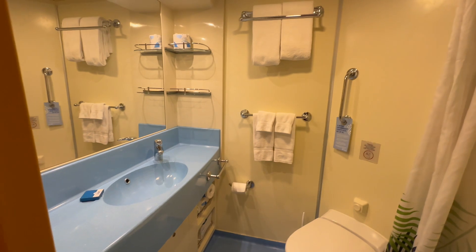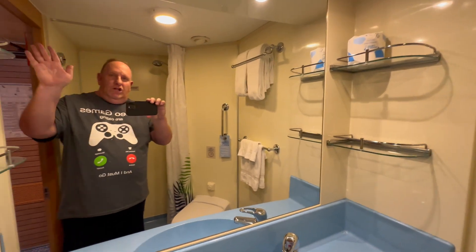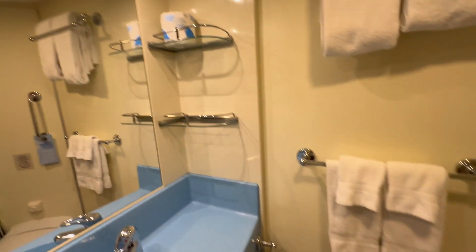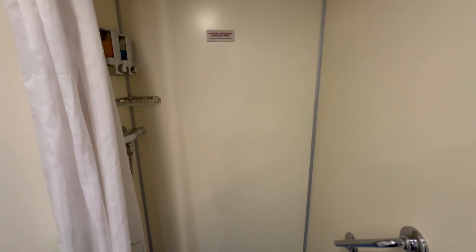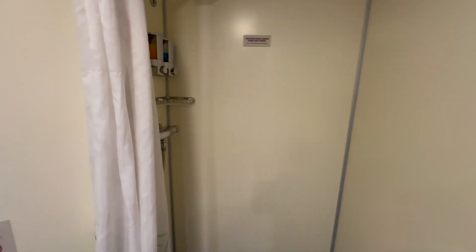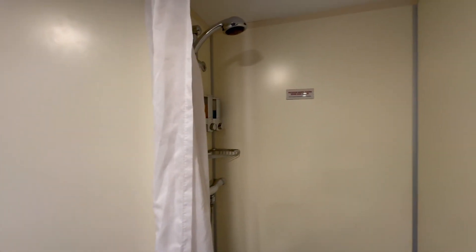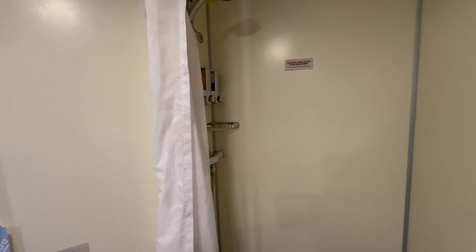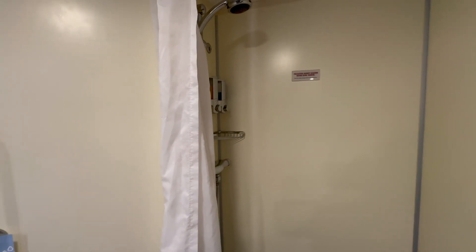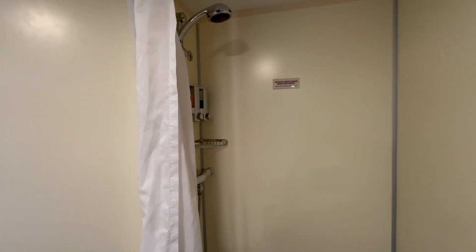You've got your restroom here — typical size, some storage on each side, no storage really underneath, just the trash. You've got your shower. So talking about old ships versus new ships, one of the disadvantages of older ships is this dreaded shower curtain. Shower curtains suck — they stick to you, they're no fun, you've got to wrestle with them. That's one of the bad points of being on an older ship. This ship was refurbished back in 2021, but they didn't really touch the rooms too much.